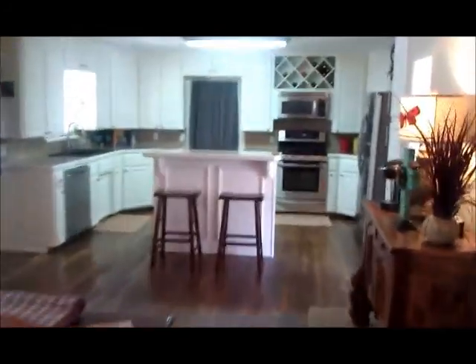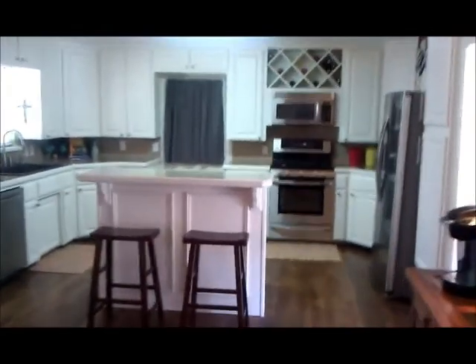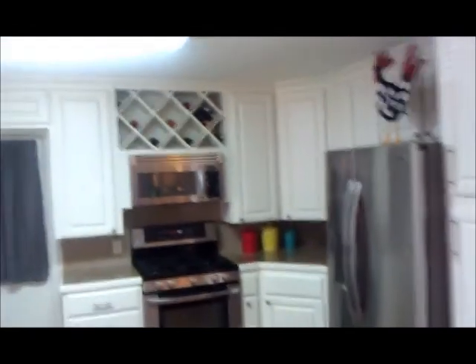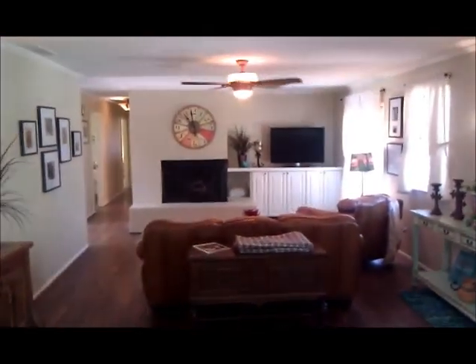And then we have the kitchen area back over here. New countertops, cabinets have been updated, stainless steel appliances, and a little wine rack up here. The appliances are beautiful and the countertops are really pretty. Your view from the kitchen, back over this way, is of the family room.